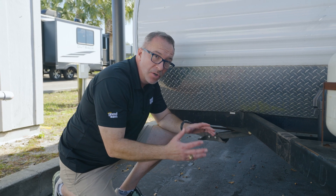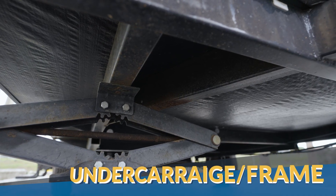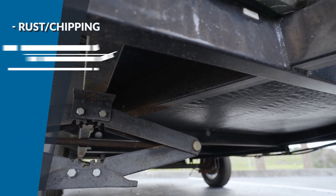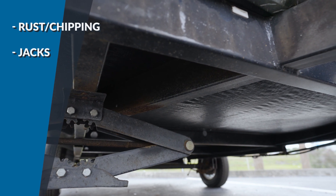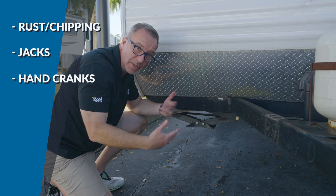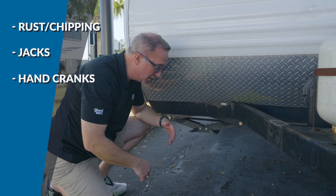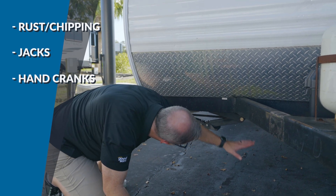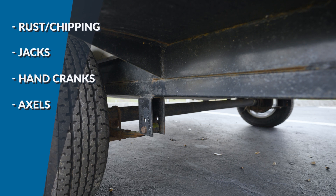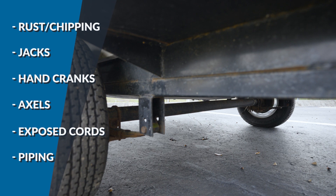Next, get under the RV and take a look at not only the undercarriage but also the frame. Look for rust spots. Look at the jacks — do they have rust? Do they actually operate? If they're hand cranks, go through and hand crank each one to make sure they work. Better safe than sorry. Look at the axles — are they rusted? Is anything missing? Are there exposed cords? Is the piping busted? Just take a really good look and get under there.